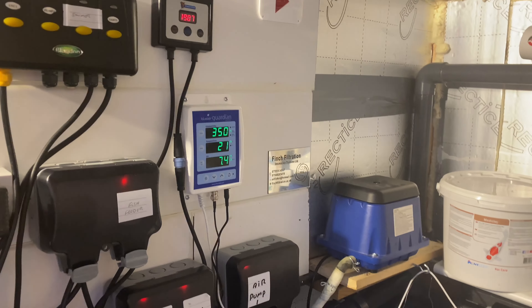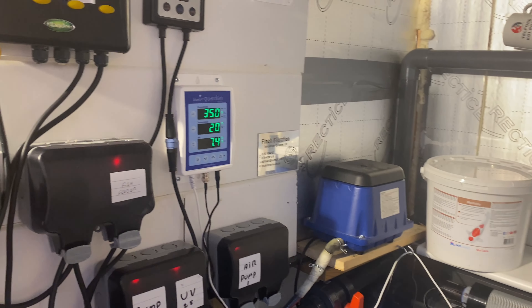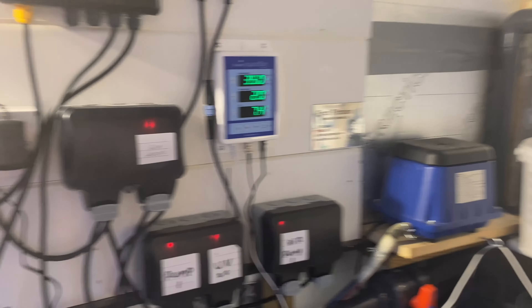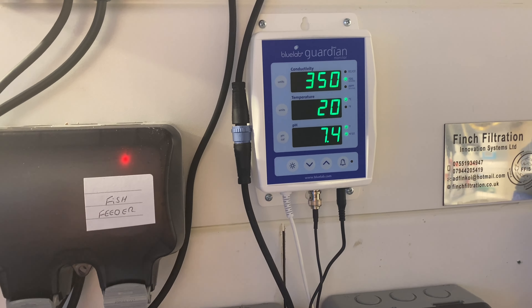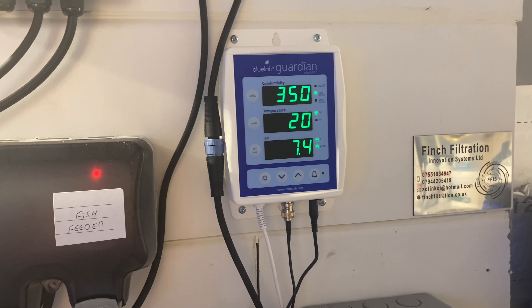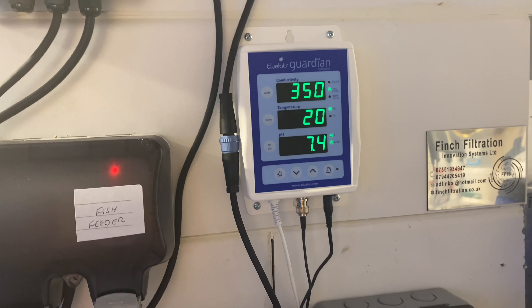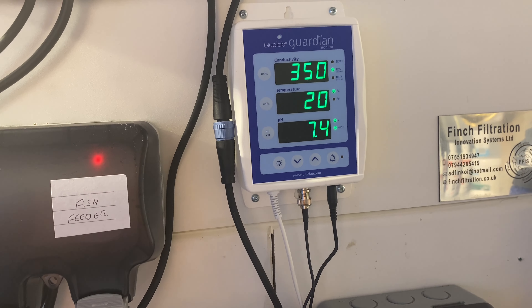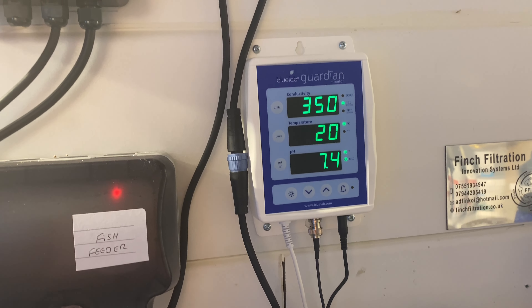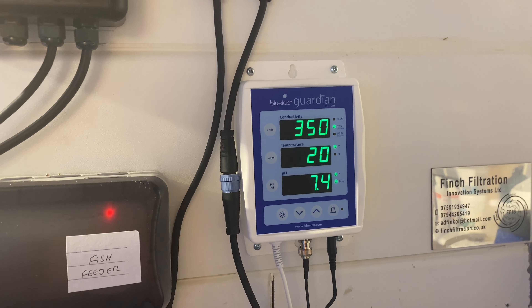Welcome back to Hide the Koi Keeper, just a quick update on my fish — well, my koi — whatever you want to call them. The temperature at the unit is between 20 and 21, the pH is 7.4 and the TDS is 3.53.